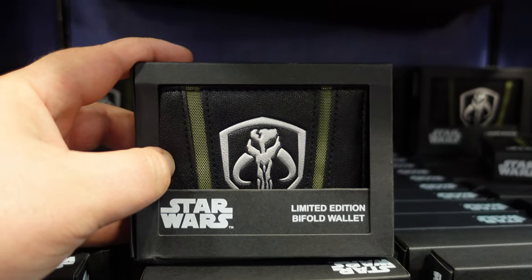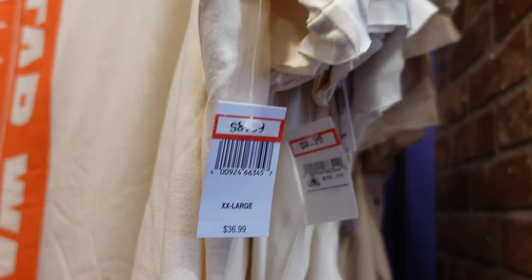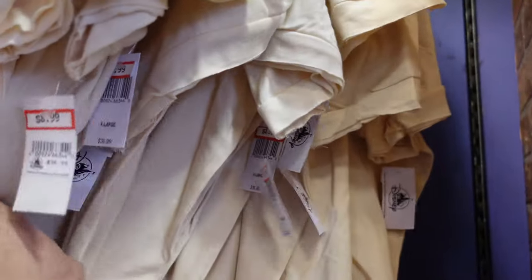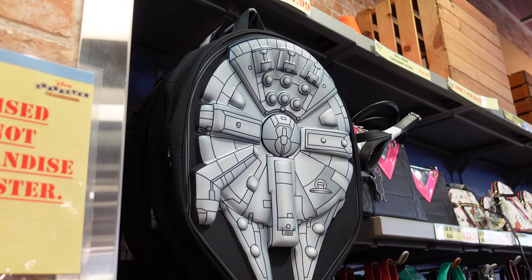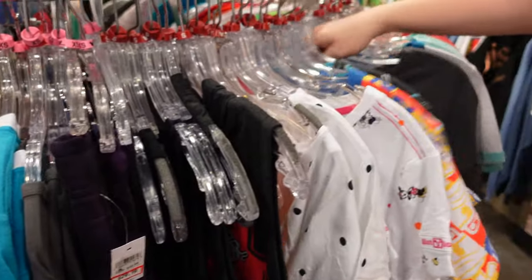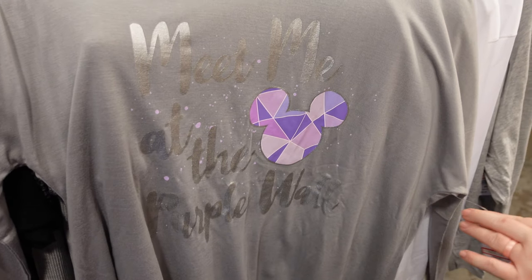There's also a Black Spire Outpost Galaxy's Edge t-shirt for $8.99, and they do have these in larger sizes — 2X, XL, and even 3X. We've shown this before but there's a Millennium Falcon backpack for $44.99. They have all these clothes racks to go through. We found this shirt — 'Meet me at the purple wall' — one of our favorite places in Magic Kingdom.